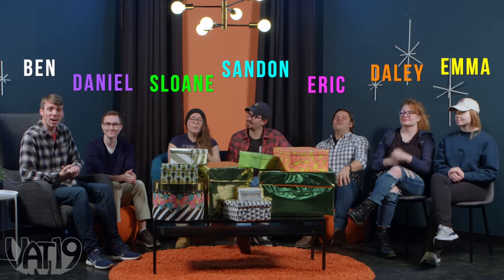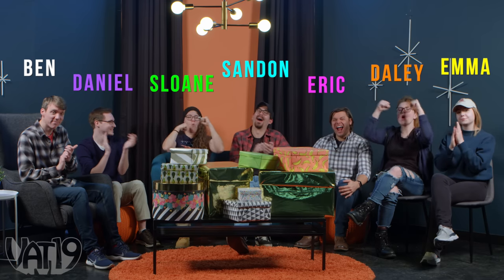Welcome to the White Elephant Show! This is the show where we gather gifts from Vat19 and beyond and see what we like best. Today's theme is gifts that went viral — all products that were featured on the YouTube trending page when we made a video for them. Let's see if you remember them and revisit some of your favorite videos.